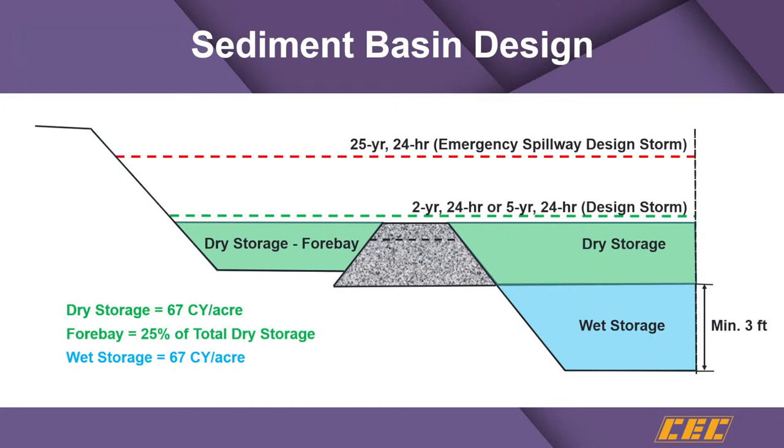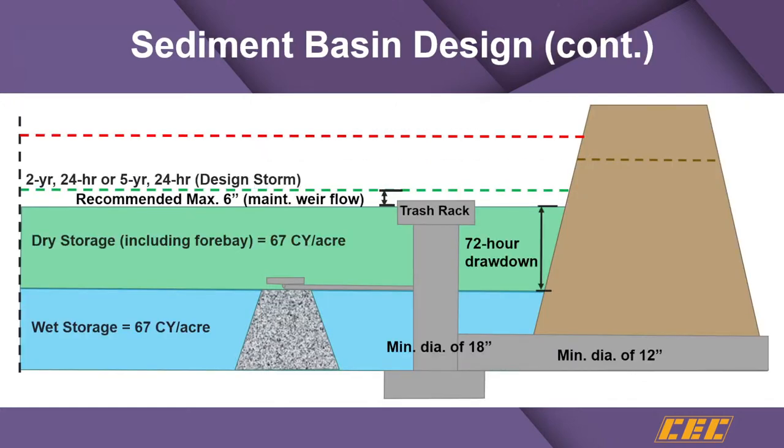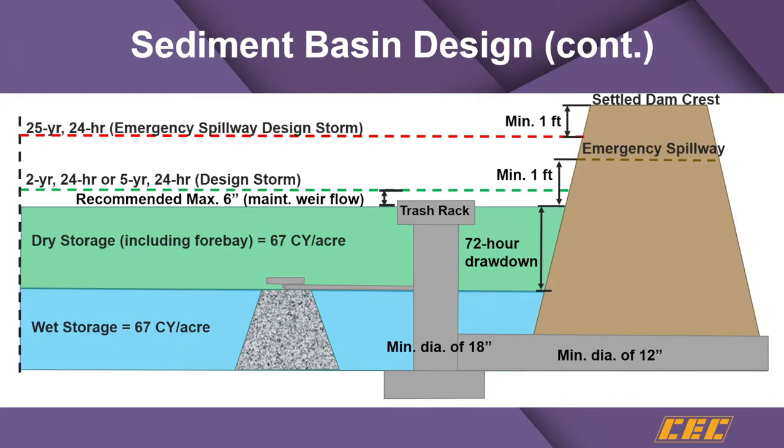Sediment storage requirements from the handbook: the acreage figure is per acre drained — not disturbed acreage, but total acreage. Common issues include that the recommended maximum six inches of head to maintain weir flow is exceeded, transitioning to orifice flow; the emergency spillway is not properly designed; and sometimes there's not enough sediment storage provided.